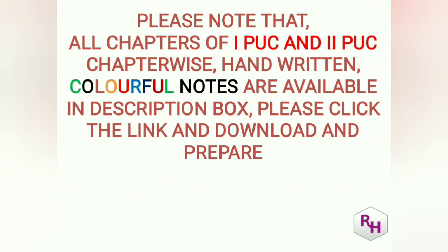All chapters of PU1 and PU2 — chapter-wise handwritten colorful notes — are available in the description box, written by me. Please click the link, download, and prepare for the COMEDK exam. The notes are labeled for CET but you can use them for COMEDK, NEET, or JEE as well. Instead of reading the whole NCERT textbook, you can go through these synopsis notes. I am giving the notes free of cost — the only fee is to subscribe to my channel.